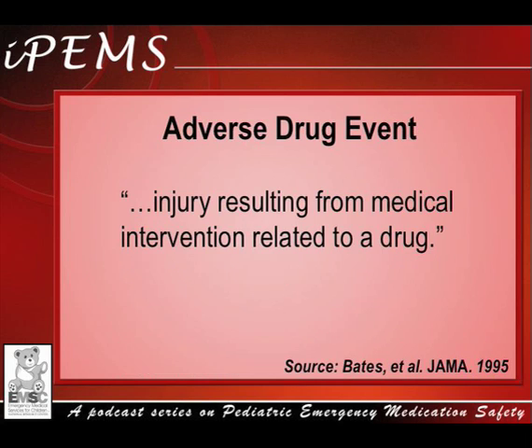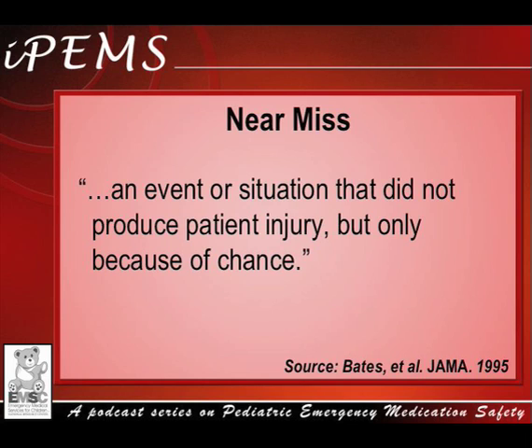A medication error can lead to an adverse drug event if it causes injury to the patient. When no harm is caused, we refer to this as a near miss. The key to the definition of medication errors is that they are preventable.